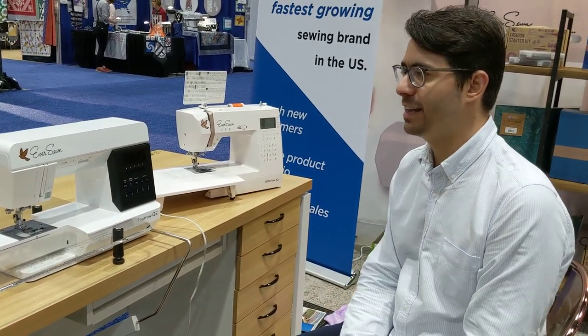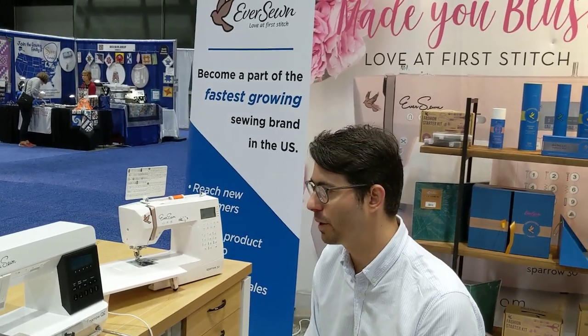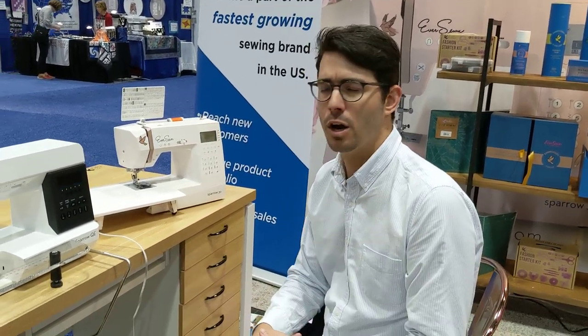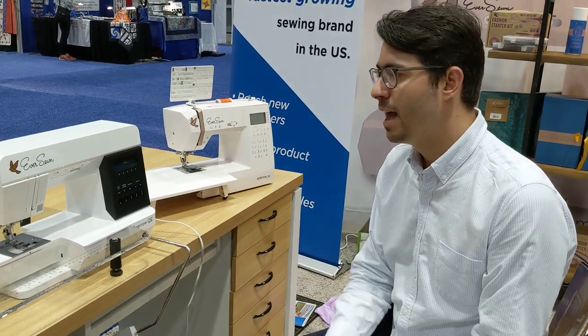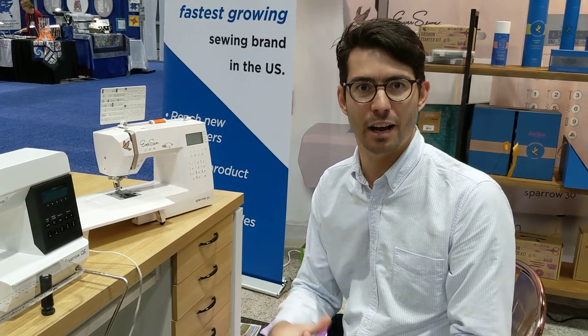Overall, the EverSewn brand is a very attractive, modern looking, fresh sewing machine brand. Perfect for people that want to get into sewing, quilting or embroidery. We have a very nice line of products, so come check it out on Fat Quarter Shop or you can go on eversewn.com to find more about our products.